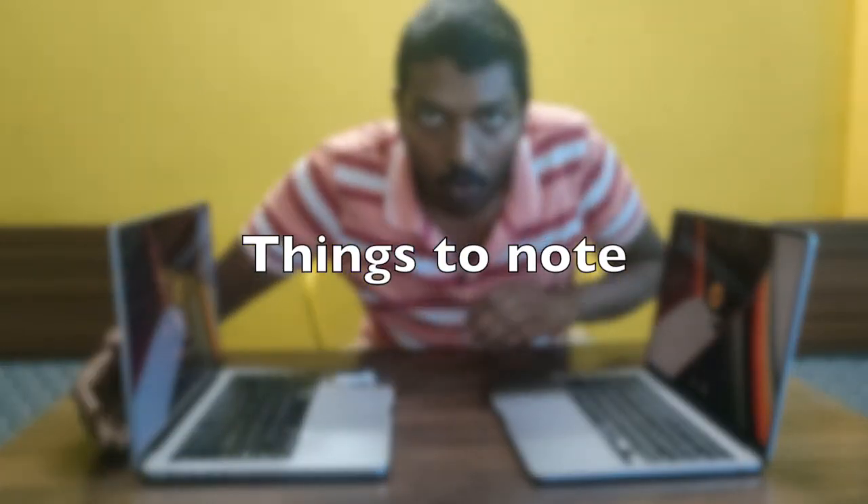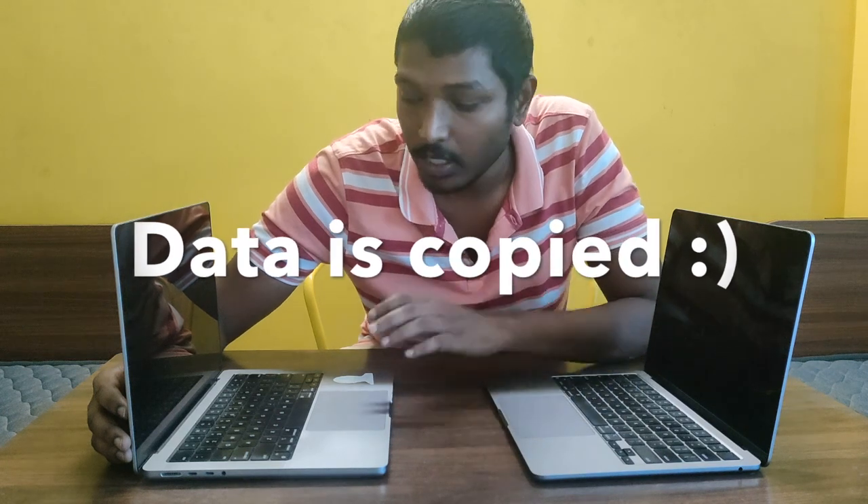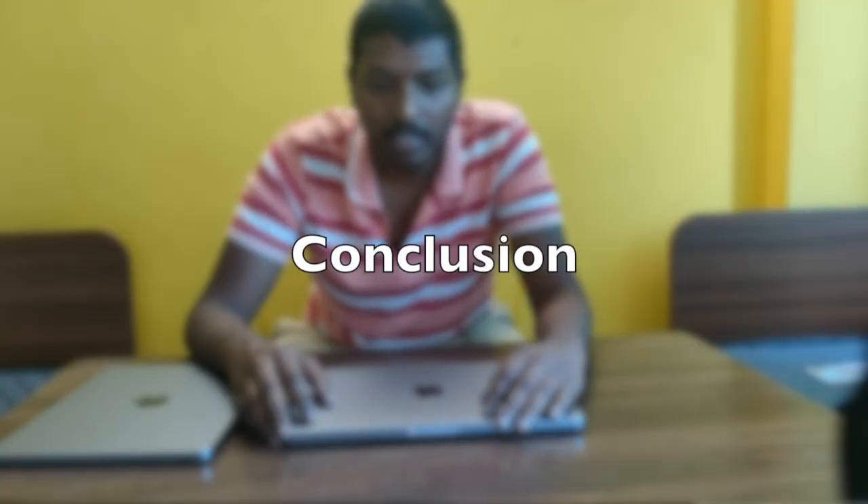After migrating data from the M1 Pro to the M2 Air, the original data on the M1 Pro was not deleted — the same data is available on both machines. The migration is seamless; you don't need to install anything or do any manual setup. For someone like me doing freelancing, it saved a lot of time setting things up, and MacBooks did a very seamless job with the migration.